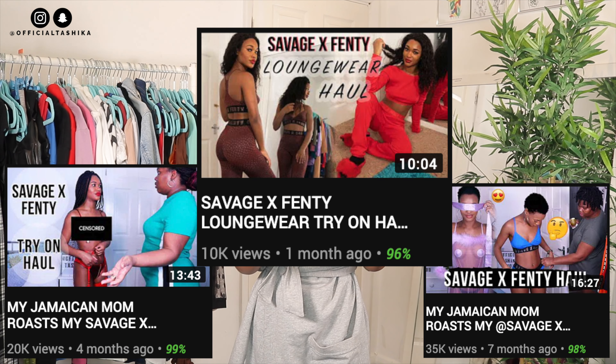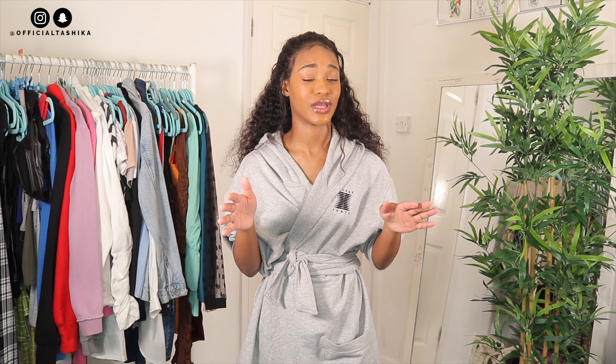Hey guys, welcome back to my channel, I hope you're all well. If you're new, I'm Tashika Bailey, and if you're not new, thank you so much for watching another video. In today's video, I'm going to be doing a Savage X Fenty try-on haul. I've done quite a few of them on my channel, and you guys know that I love Savage X Fenty. They just have the most bomb sleepwear, lingerie, and loungewear as well.